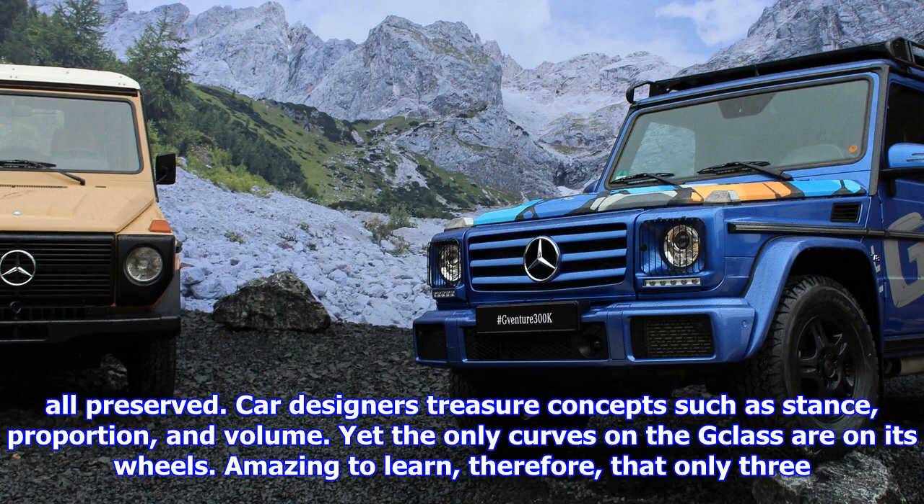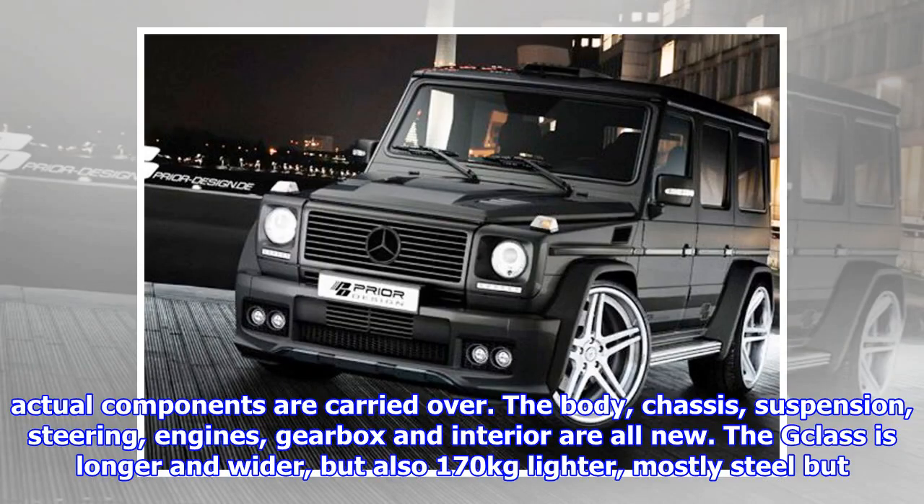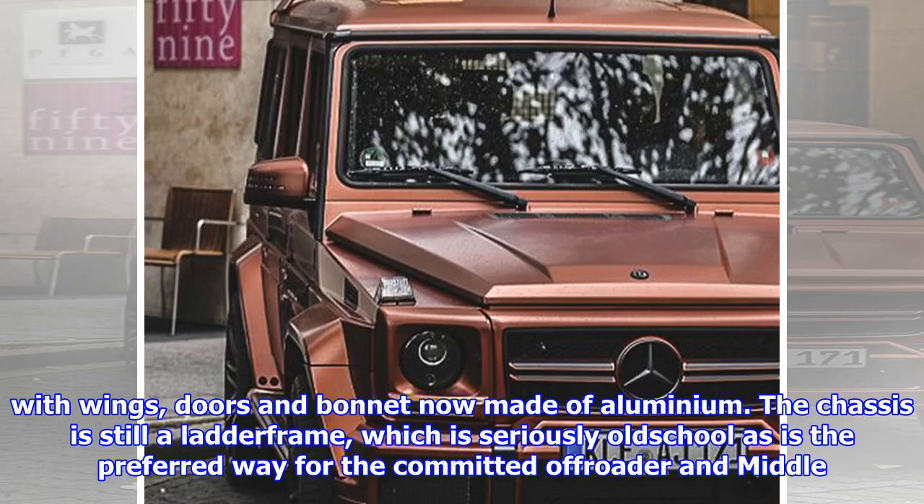Amazing to learn, therefore, that only three actual components are carried over. The body, chassis, suspension, steering, engines, gearbox, and interior are all new. The G-Class is longer and wider, but also 170 kg lighter, mostly steel but with wings, doors, and bonnet now made of aluminium.